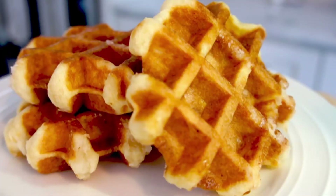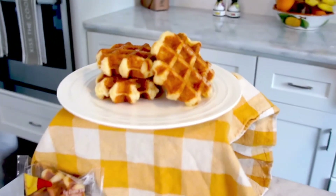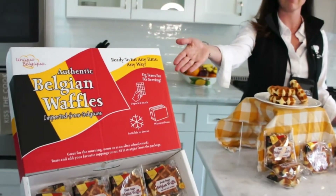Hi! How's it going? So what do you guys have here? This is Unique Belgique. Our waffles are actually authentic Liege style pearl sugar Belgian waffles imported directly from Belgium.